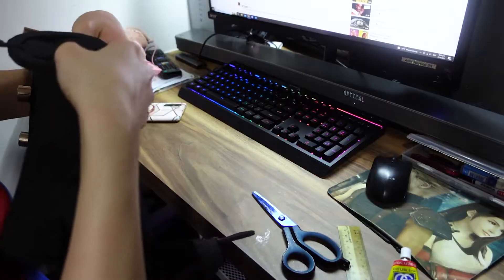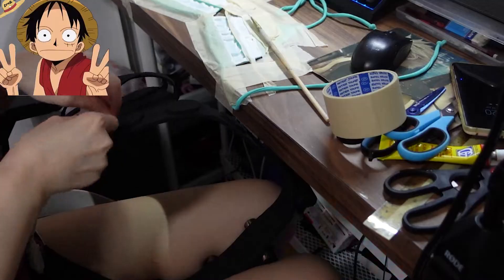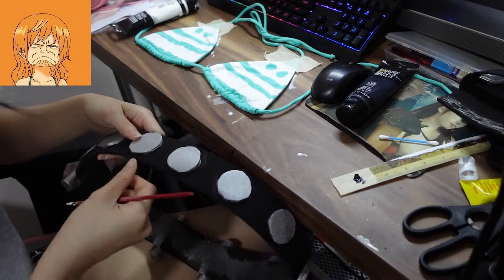This is the final base result. After gluing all the details onto the belt, I spray painted the metal parts gray and then touched up accordingly.